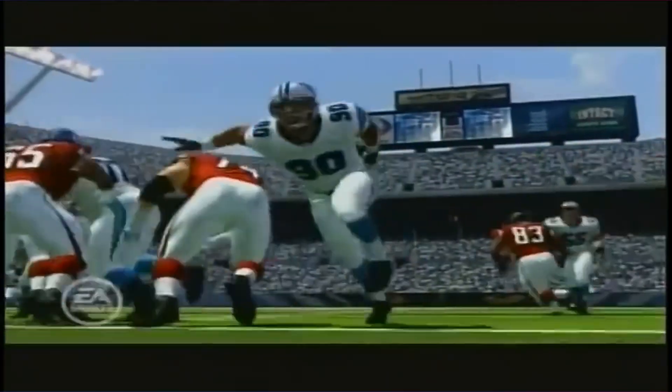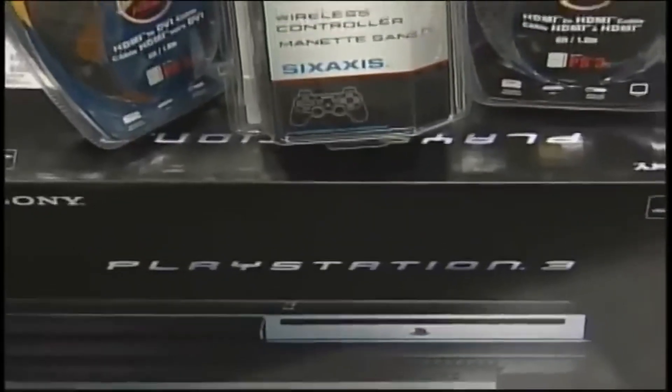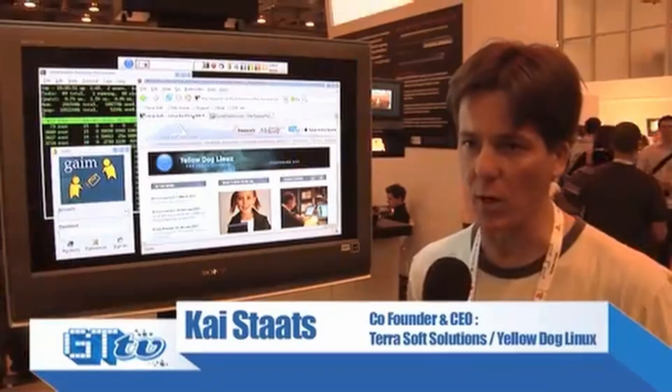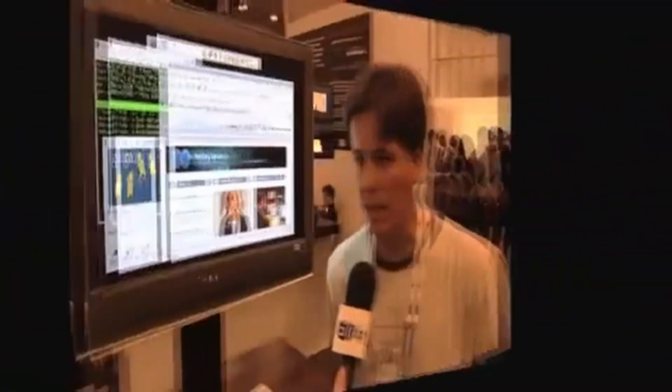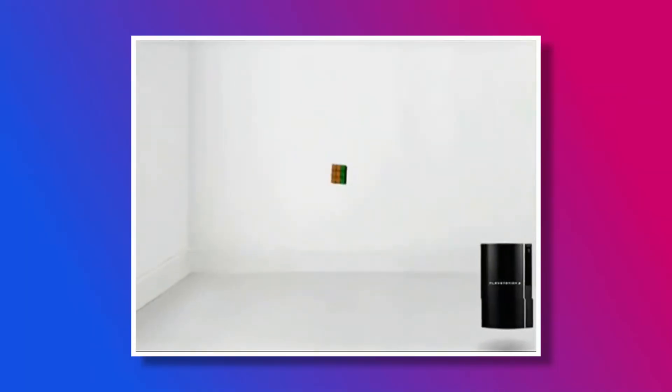In the year 2006, Sony released their third major console, the PS3. This wasn't just any console — hidden inside was a feature so powerful that even the US military used it to build a supercomputer. So why would Sony remove a feature like that?